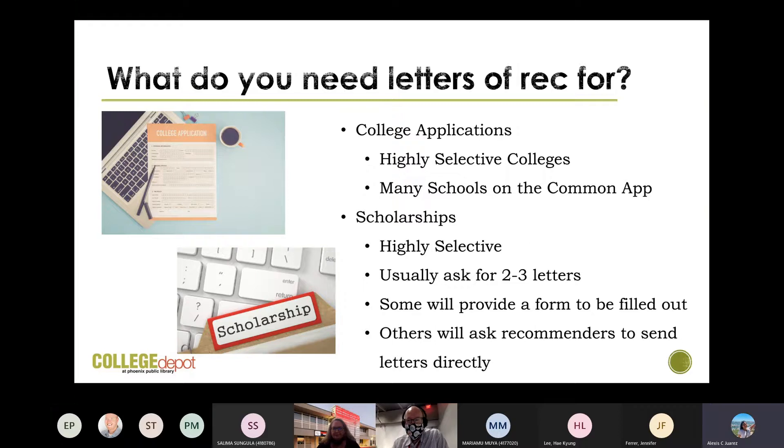What do you need letters of recommendation for? College applications — highly selective colleges will ask you for a letter of recommendation. Many schools on the Common App will ask you for one as well. Scholarships — highly selective scholarships will ask for a letter of recommendation. They'll usually ask for two to three letters from different recommenders. Some will provide a form to be filled out by your recommender; others will ask recommenders to send letters directly. Often they'll have you put the email of your recommender and send an email directly asking for that letter.